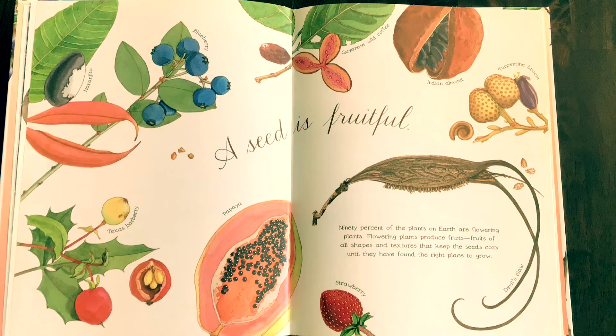A seed is fruitful. Ninety percent of the plants on earth are flowering plants. Flowering plants produce fruits of all shapes and textures that keep the seeds cozy until they have found the right place to grow.